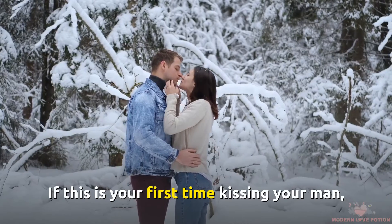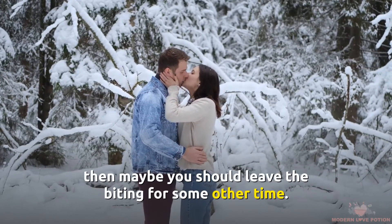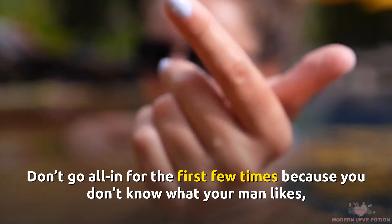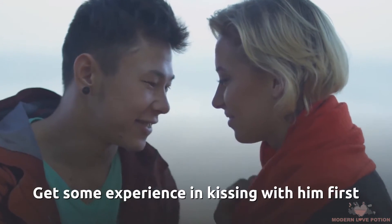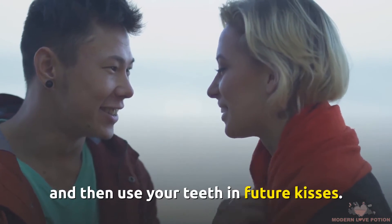If this is your first time kissing your man, then maybe you should leave the biting for some other time. Don't go all in for the first few times because you don't know what your man likes, and you also don't want to spend all your tricks at once. Get some experience in kissing with him first, then use your teeth in future kisses.